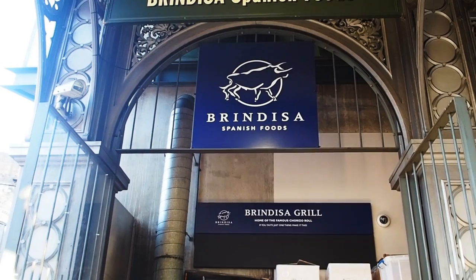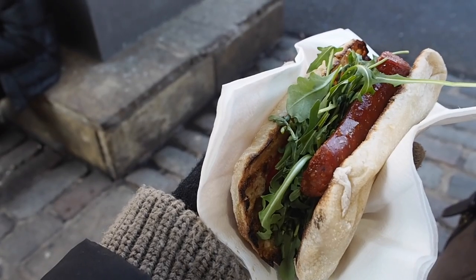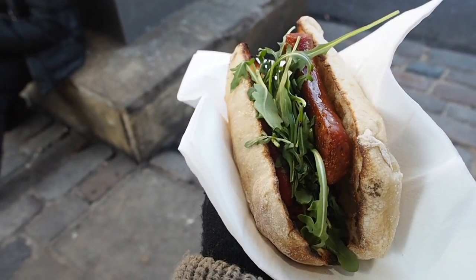Here are some foods I recommend trying in Borough Market. If you like chorizo, pop over to Brindisa's chorizo grill and get one of their chorizo rolls. They're pretty popular — in the sandwich you get spicy chorizo, piquillo peppers, rocket, and it's all served on a warm ciabatta bread.